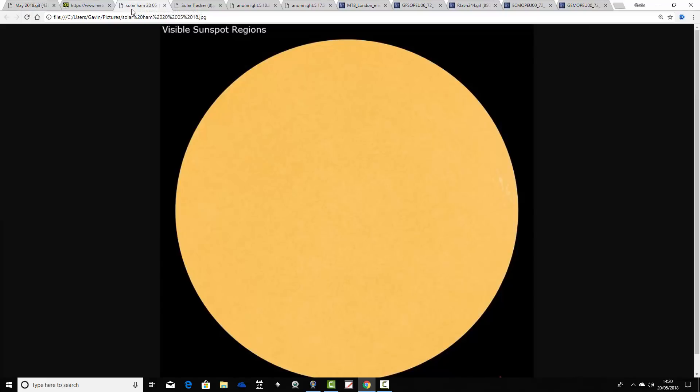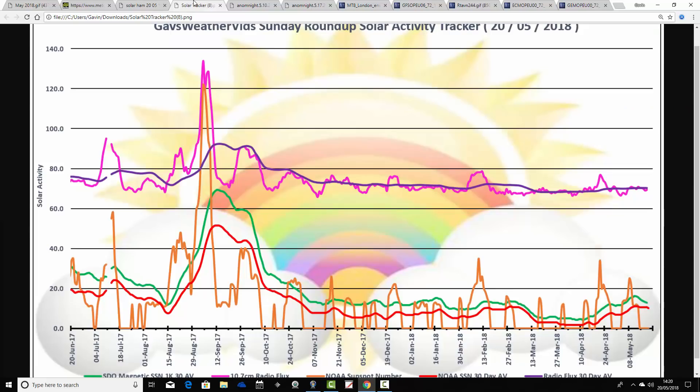Just a quick look at solar activity. This is the solar disc from solarham.net - we are completely spotless, so there are no sunspots at all on the solar disc. This is the Sunday Roundup Solar Activity Tracker, updated up to yesterday by our good friend James Ackwell - big thank you to James for updating this. We can see that the trends are beginning to move down again. Back in March we went to a very low level of solar activity, depicted by the thick green and thick red trend lines, almost down to solar minimum type levels.